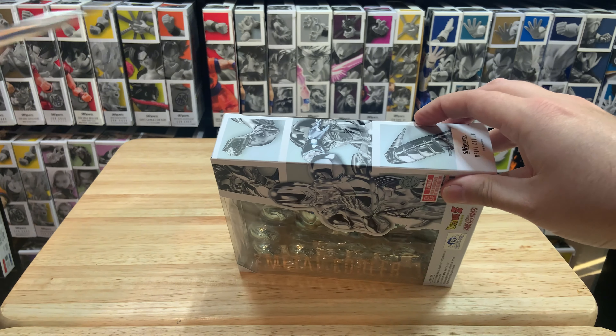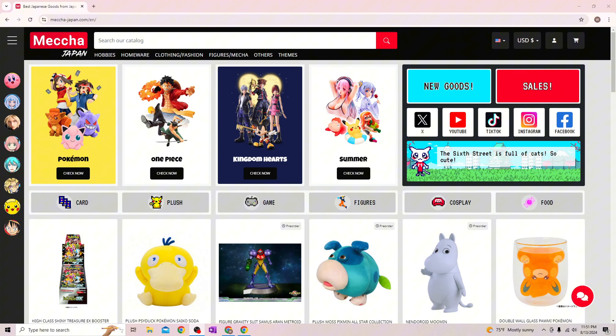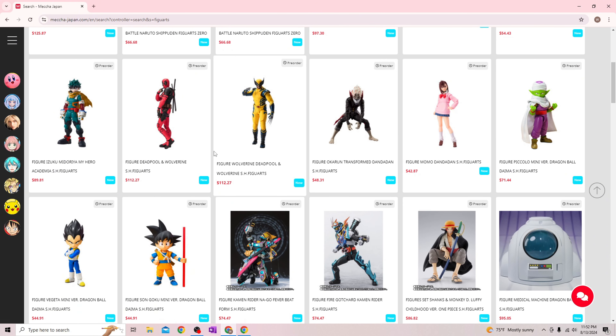Let's open this guy up, and while we get him out, I want to thank today's sponsor Meccha Japan. Meccha Japan is an online store that sells products from major Japanese licenses such as Pokémon, Yu-Gi-Oh, and of course Dragon Ball. The main reason I like to buy from them is because they'll ship to pretty much any country, the shipping isn't too expensive, and it's pretty quick depending on the product.